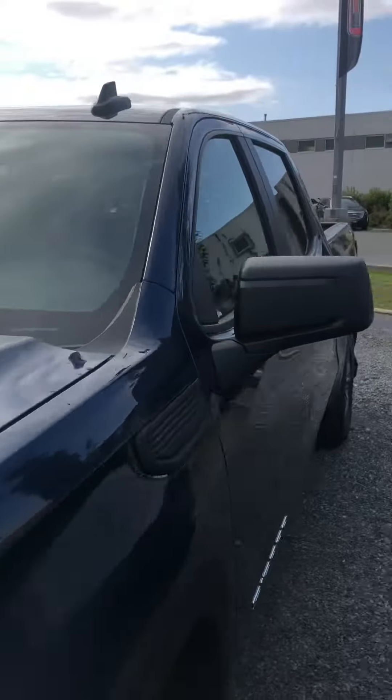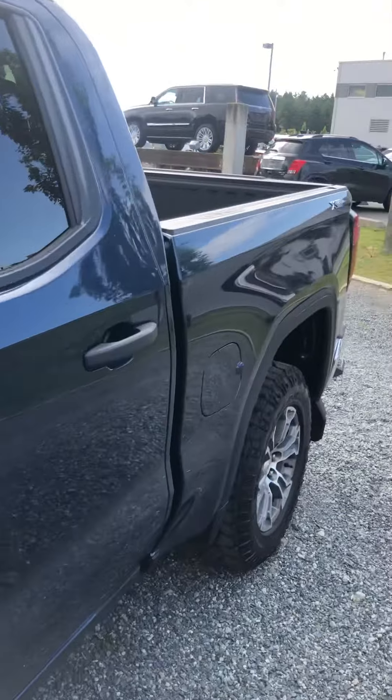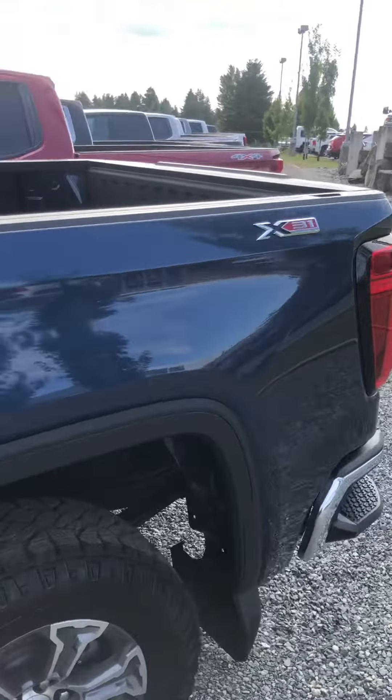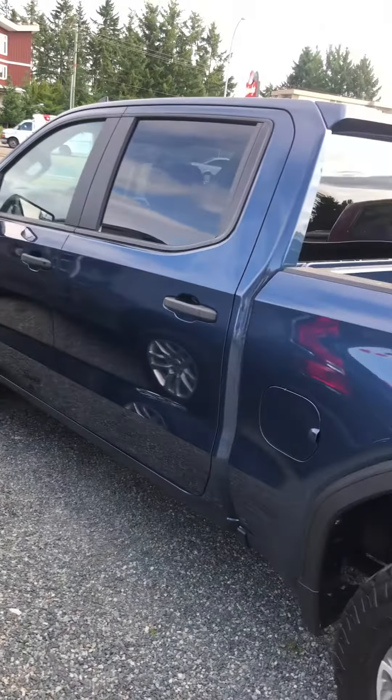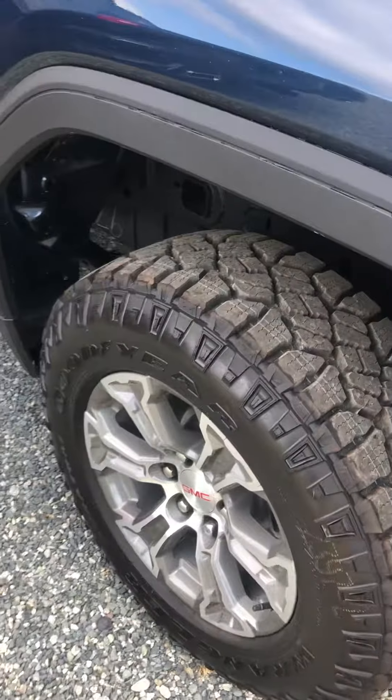So this is the crew cab. It has the X31 off-road package in it as well as the trailer package, which I knew was important to you, with the 5.3 liter Ecotec V8 engine in it. You can see these tires are definitely made to go a little bit more off-road — it'll get you where you want to go.